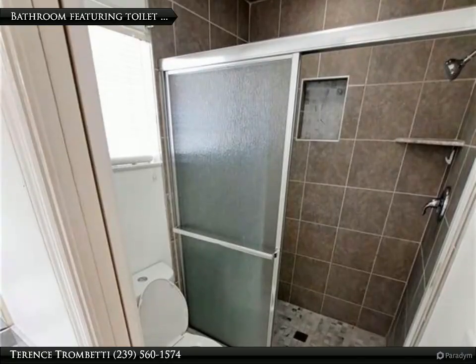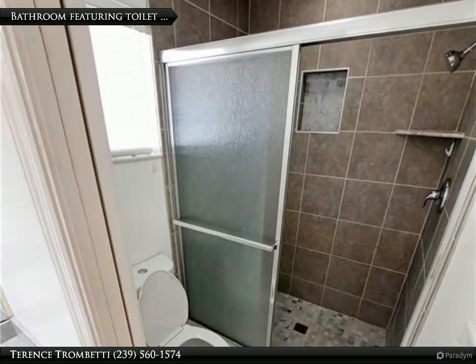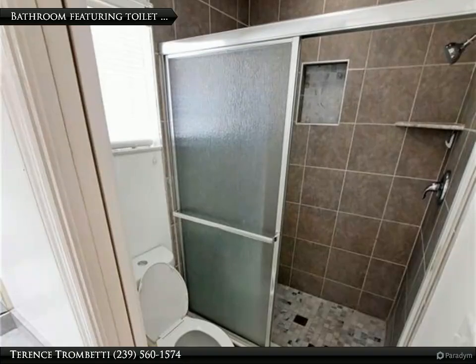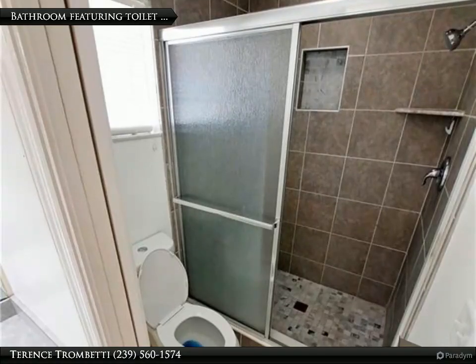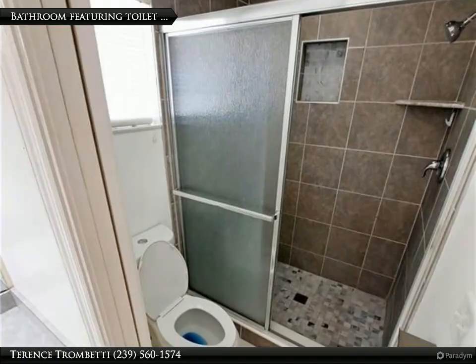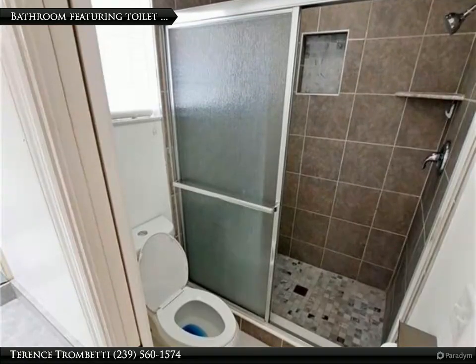Outdoor living is a highlight, featuring a private below-ground concrete pool with southern exposure, ensuring sunlit relaxation all day. The fenced backyard offers privacy and a secure space for children and pets, with a former tenant removing the shed to further enhance the area's flexibility. Additionally, the backyard includes a kayak rack with space for two kayaks, ideal for outdoor enthusiasts.